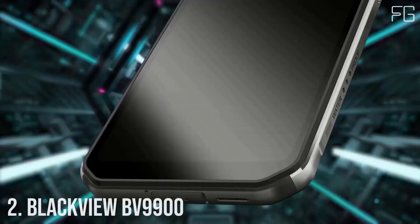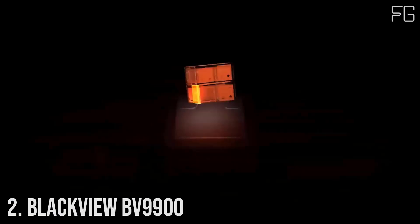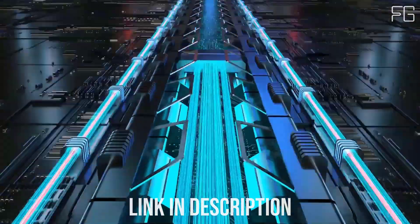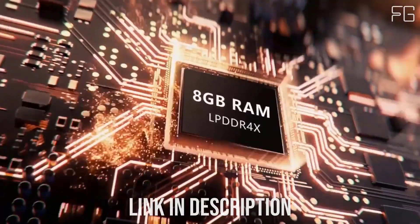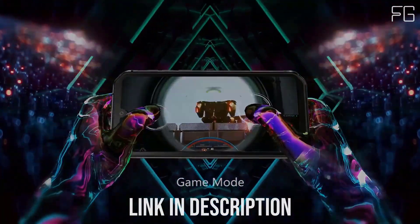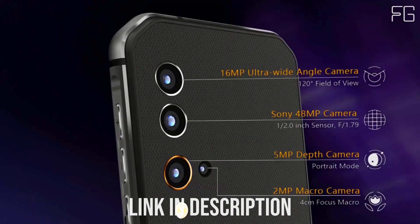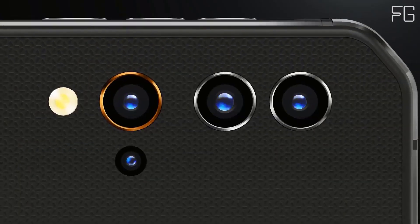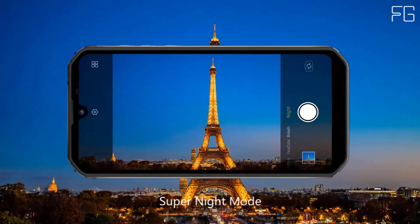Number 2: Blackview BV9900. Meet the Blackview BV9900 Tri-Proof — the most indestructible smartphone ever. The BV9900 is the ultra-rugged, ultra-reliable smartphone built for intensive outdoor use and the most hazardous environments, exceptionally resistant to damage from dropping, water immersion and flushing, shock and impact.